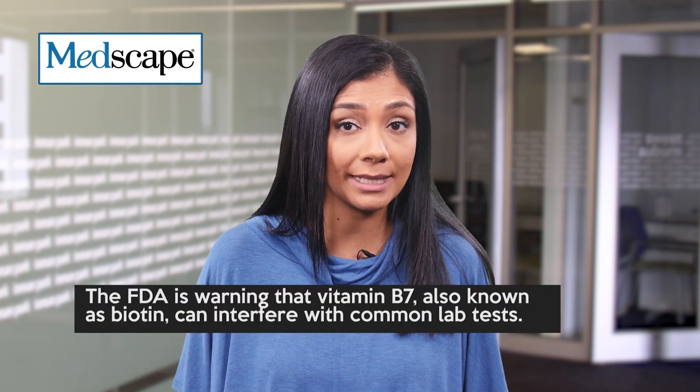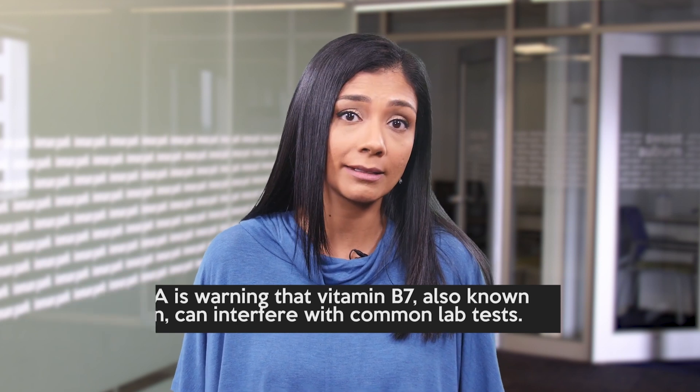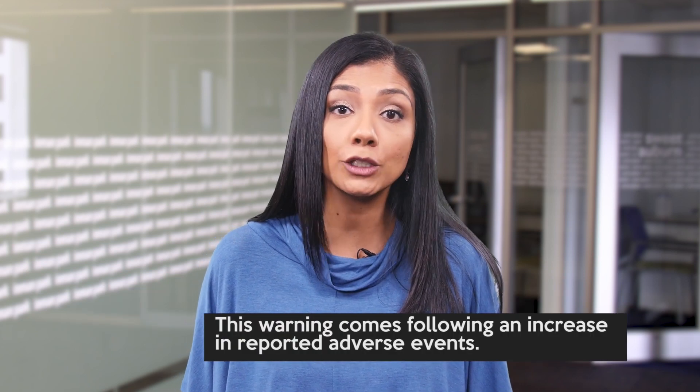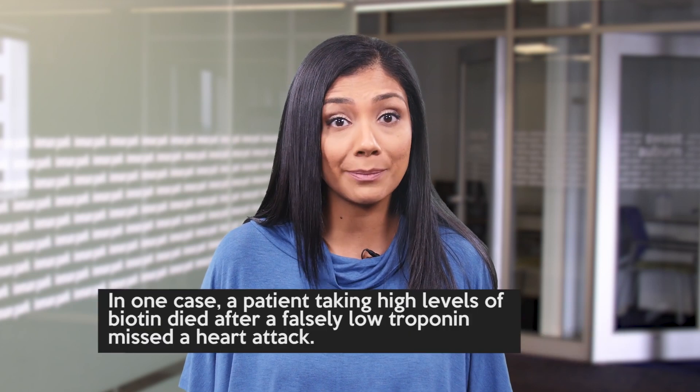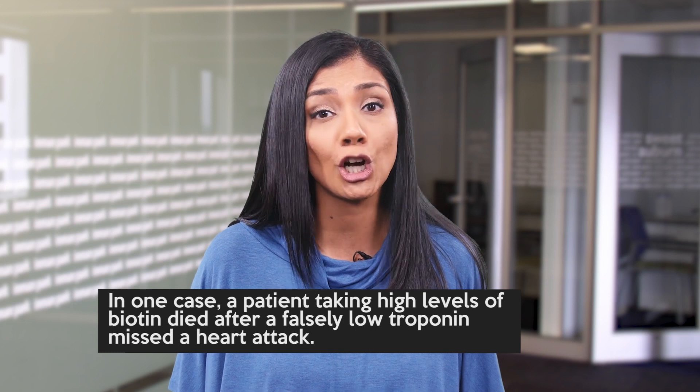Welcome to Morning Report. The FDA is warning that vitamin B7, also known as biotin, can interfere with common lab tests. This warning comes following an increase in reported adverse events. In one case, a patient taking high levels of biotin died after a falsely low troponin missed a heart attack.